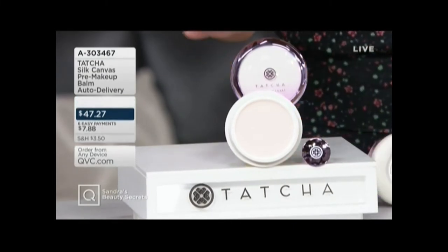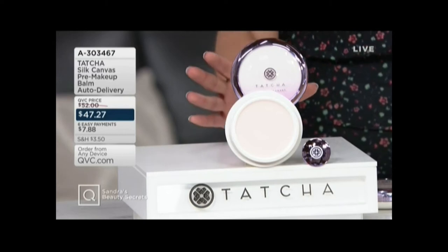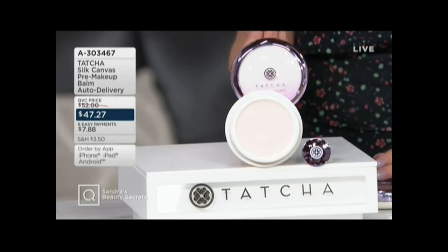This is the Silk Canvas Pre-Makeup Balm. That is a lovely name for a lovely product, but what this really is is a primer that makes your makeup last longer, but it makes your skin look so good. You might find yourself wearing a lot less makeup over time.